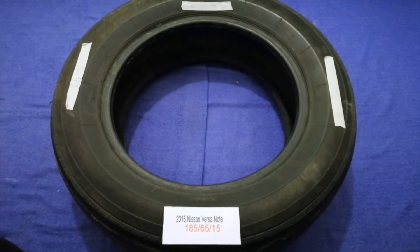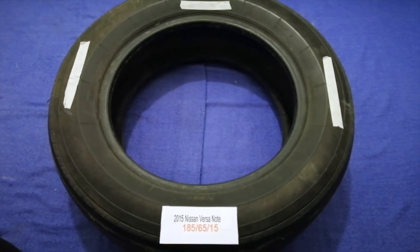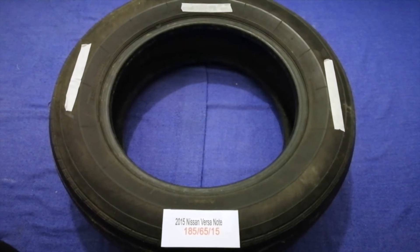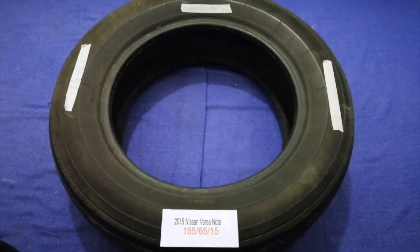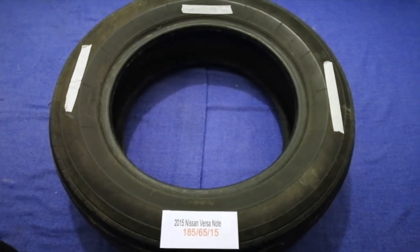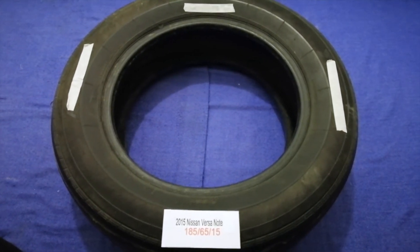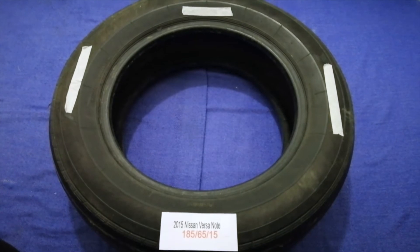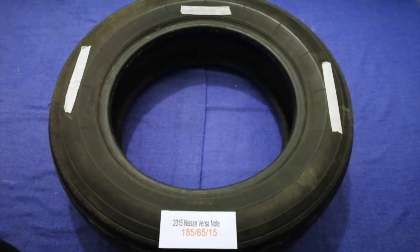The tire size for your 2015 Nissan Versa Note is 185/65/15. Driving on bad tires is terrible for your car and a danger to you. Worn out, old, and damaged tires cause unnecessary wear and tear on your car.